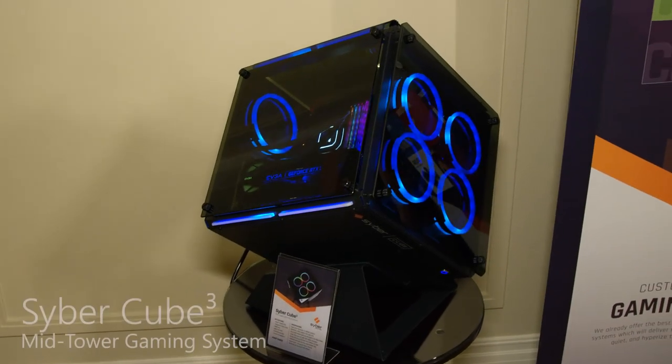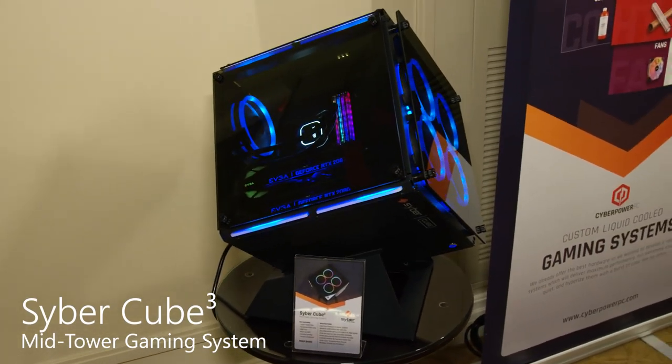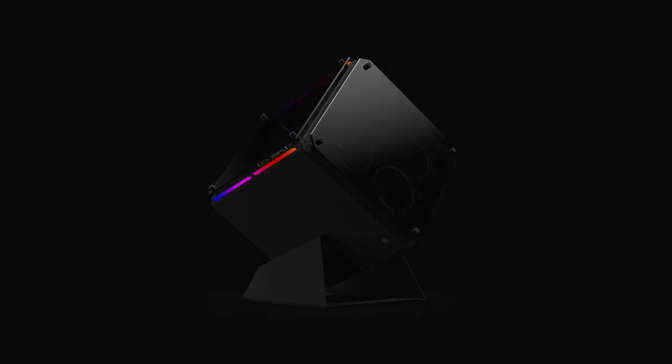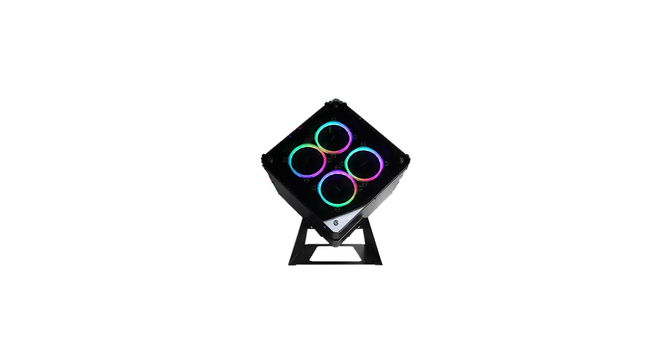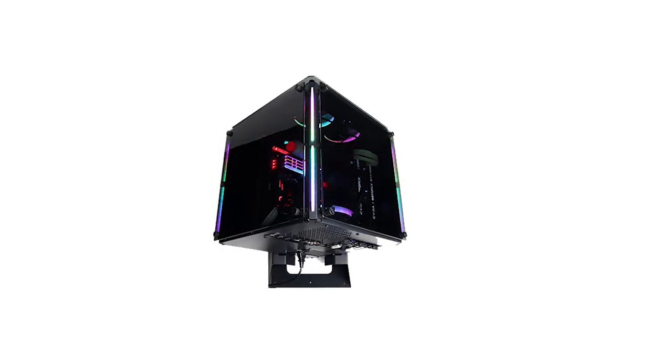Right over here we have our Cyber Cube. Cyber is one of our other companies where we work very closely with gaming organizations as well as other influencers like Twitch streamers, YouTubers, and stuff like that. We work really closely with them to figure out what kind of system they need. They build these very custom exclusive cases that give exactly what you need — the type of components, airflow, all that stuff.